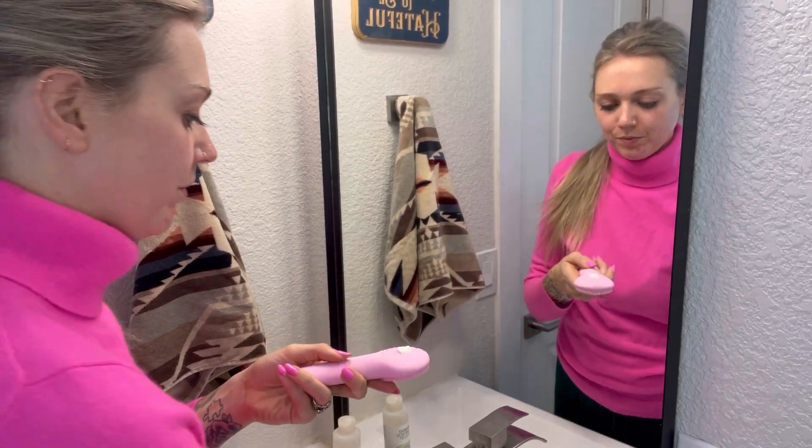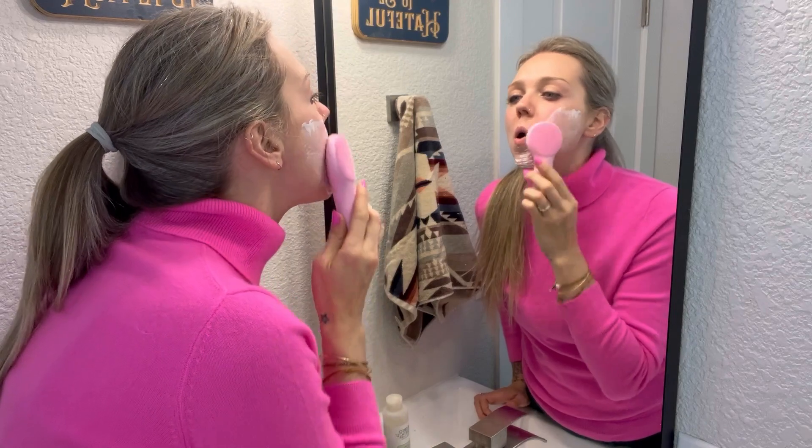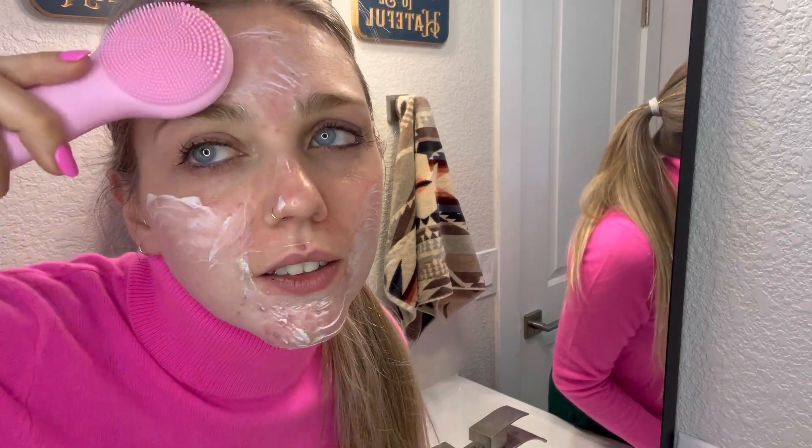The controls are super easy. You can switch between five intensities depending on what feels comfortable on your skin. It's super light and sleek, so I always carry it when I'm traveling.